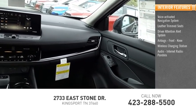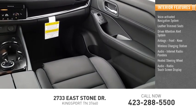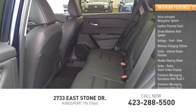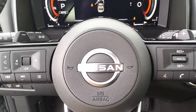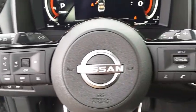Internet radio, Pandora, heated steering wheel, touch screen display, electronic messaging assistance with read function, and electronic messaging assistance with voice recognition. This vehicle offers reliability and good looks at a great price. So come in and take a test drive today.